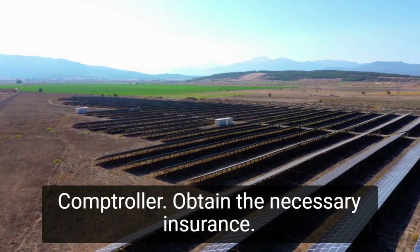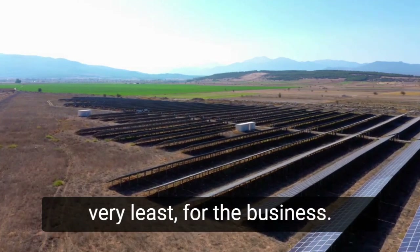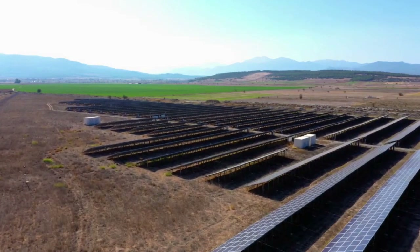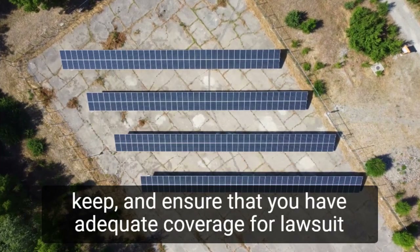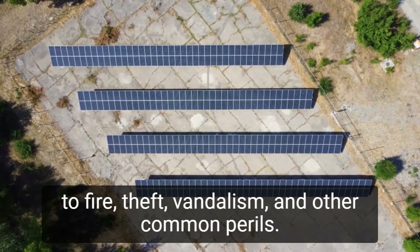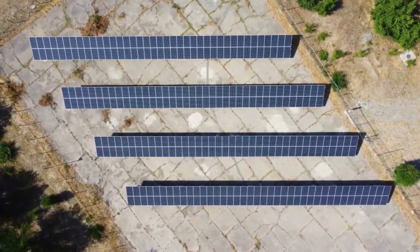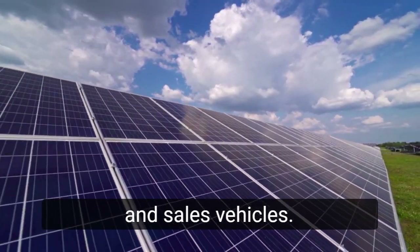Obtain the necessary insurance. A general liability insurance policy is required at the very least for the business. Most contractor policies include a minimum of $500,000 in general liability coverage. Examine the amount of business property and inventory you keep, and ensure that you have adequate coverage for loss due to fire, theft, vandalism, and other common perils. If you have full-time employees, you must also have workers' compensation insurance. Get commercial auto insurance for your company's vans, trucks, and sales vehicles.